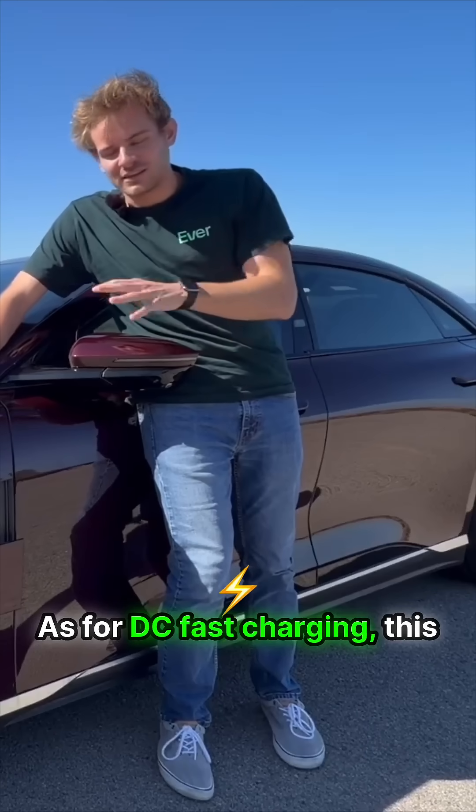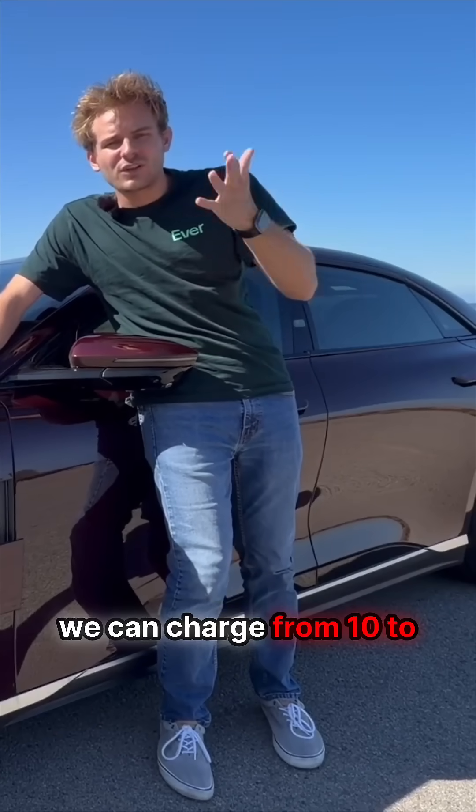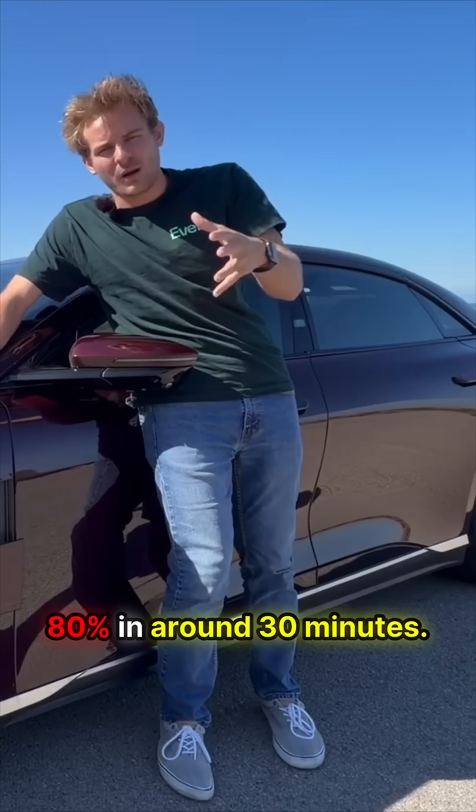As for DC fast charging, this Lucid Air has a peak of around 200 kilowatts, and we can charge from 10 to 80% in around 30 minutes.